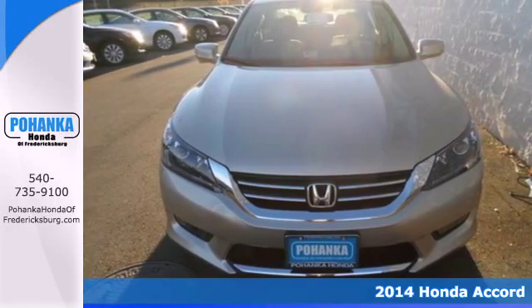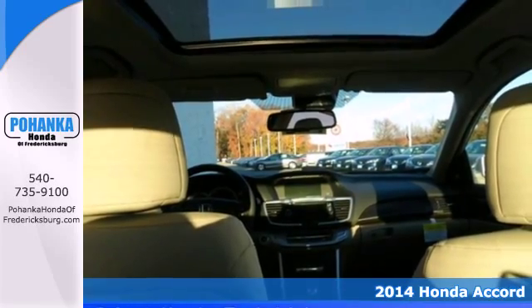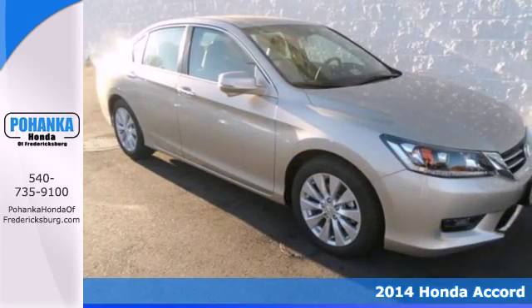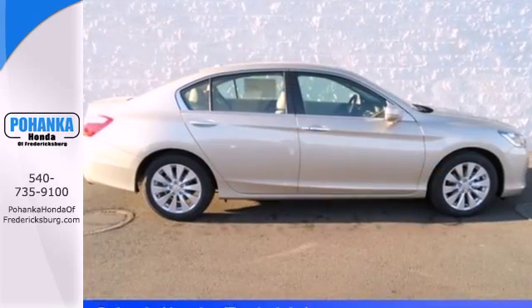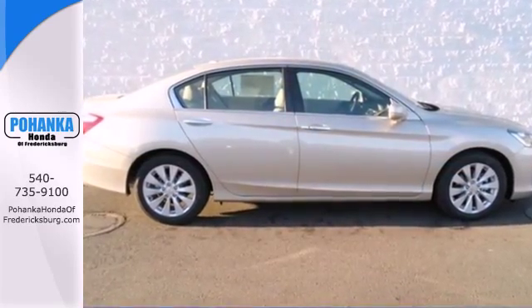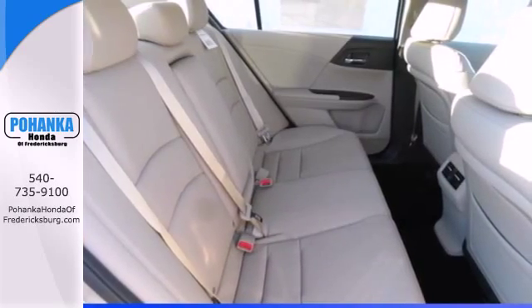It's a 2014 Honda Accord. This highly decorated sedan just gets better and better all the time. It's been called a top family vehicle for many reasons, not the least of which are its innovative safety features like smart vent front side airbags, stability and traction control, and brake assist.